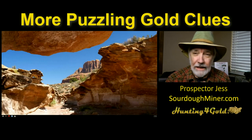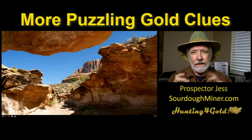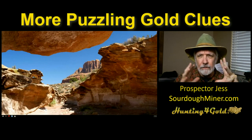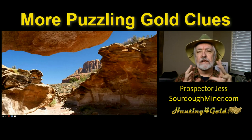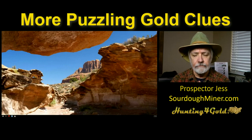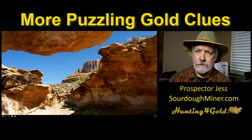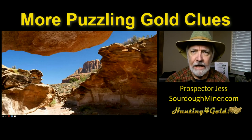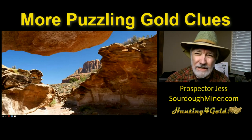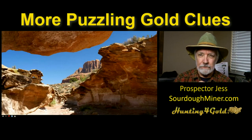Hey everybody. So tonight we've got something a little odd. What I thought I'd do is take a twist from where we've been going. We've been talking about various types of areas to prospect and various things you're looking for, as well as an understanding of the tools of the trade. Tonight I'm going to twist that a little bit and we're going to talk about some more puzzling gold clues.